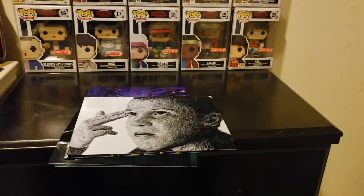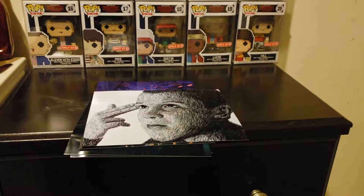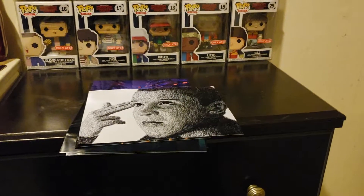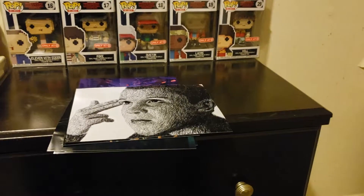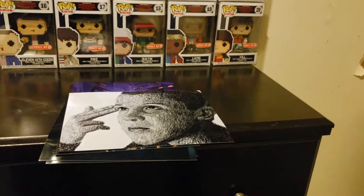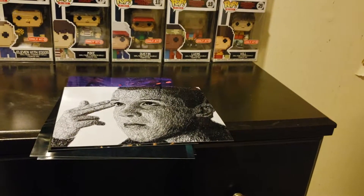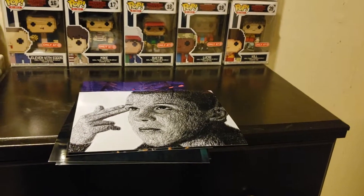That's all of the Stranger Things stuff I own. I wish I had more, but I just haven't gone out to get more yet. Hopefully by the next Stranger Things day I'll have more stuff. This has been another video — catch y'all later.